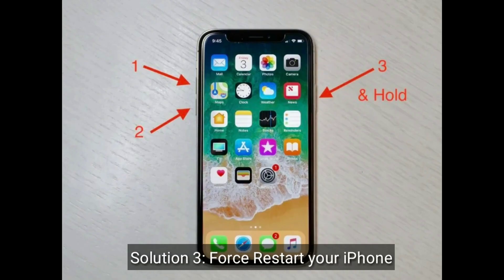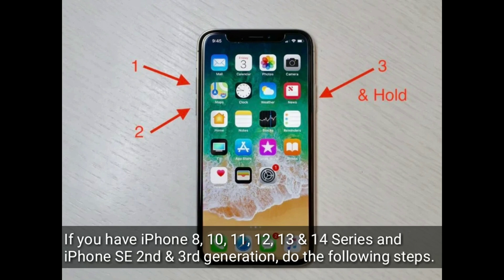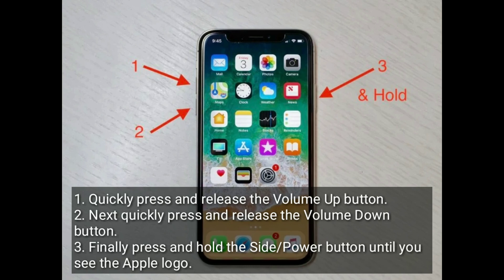The third solution is a force restart of your iPhone. If you have an iPhone 8, X, 11, 12, 13, or 14 series, or iPhone SE 2nd and 3rd generation, do the following: quickly press and release the Volume Up button, next quickly press and release the Volume Down button, then press and hold the Side or Power button until you see the Apple logo.